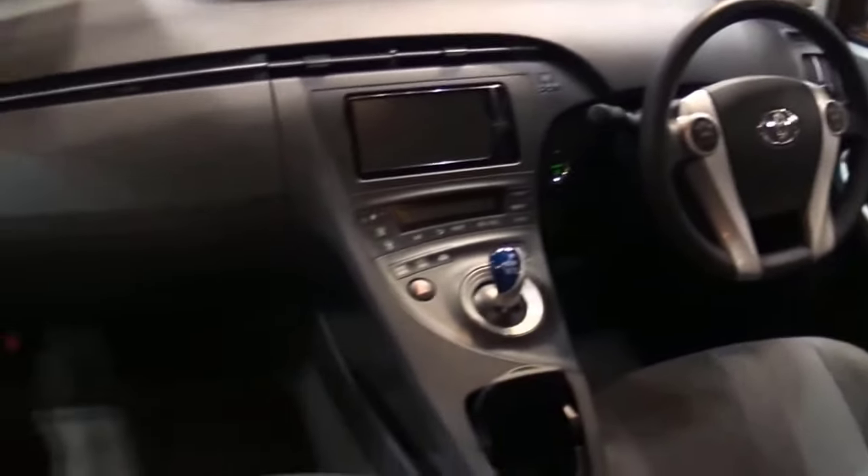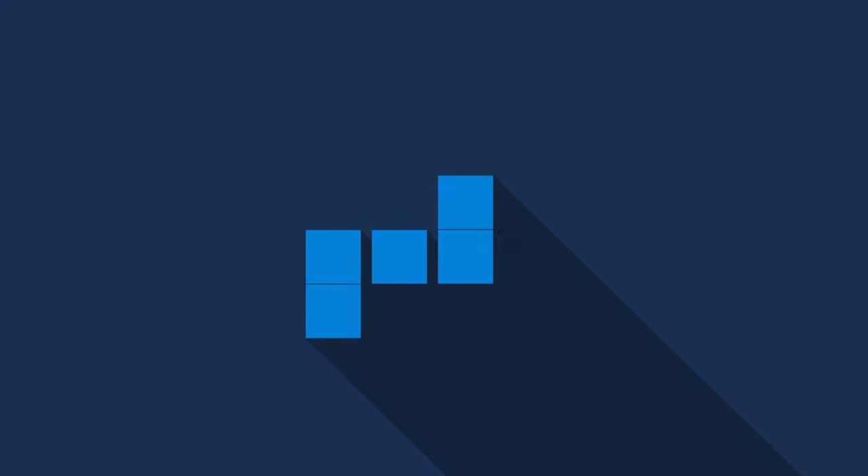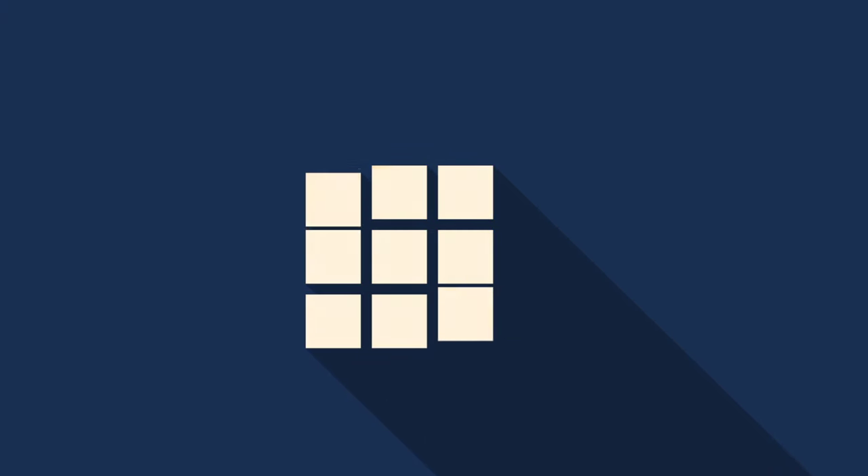So there you have it — the Prius Relax Cabin review. If you like the video, please leave a like, and if you're new, subscribe down below. Thank you so much for watching, until next time.